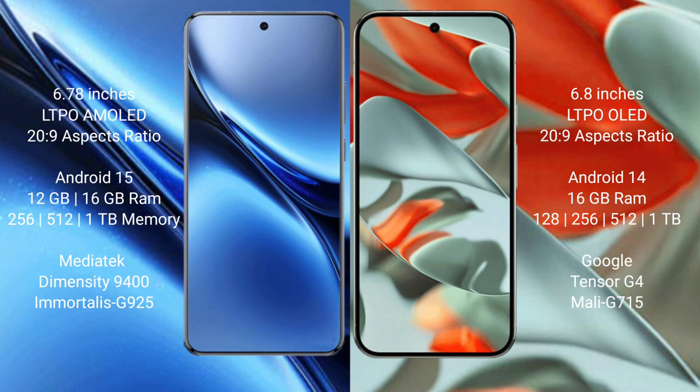The Vivo X200 Pro runs on the Android 15 operating system, while the Google Pixel 9 Pro XL runs on the Android 14 operating system.